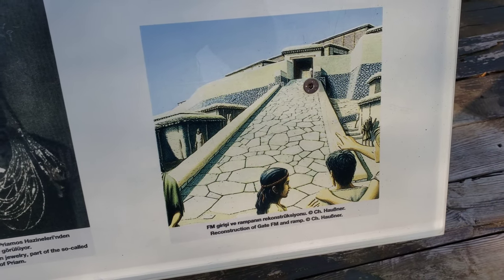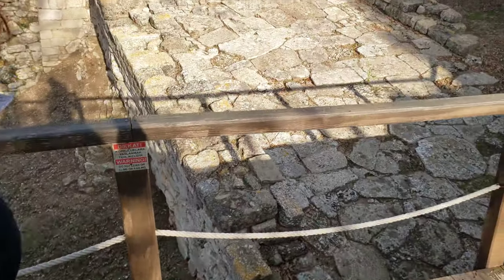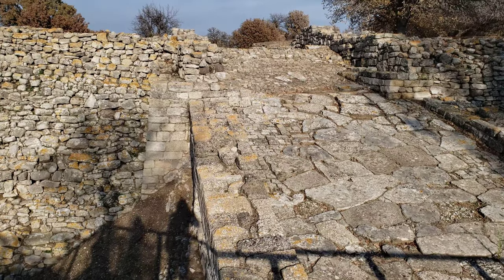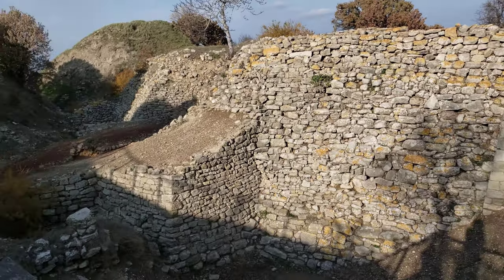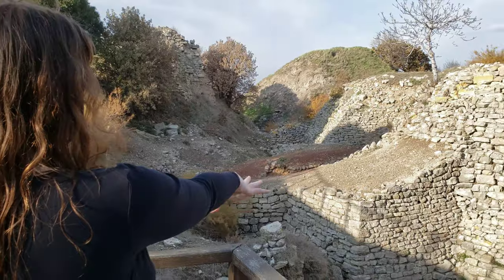Check out this image showing what this road would have looked like entering up into the city. The signage says this was the East Gate. Rachel, you were saying something about Priam's Treasure? Right — Schliemann said he found Priam's Treasure, and according to the sign, he found it right here to the left of this gate.